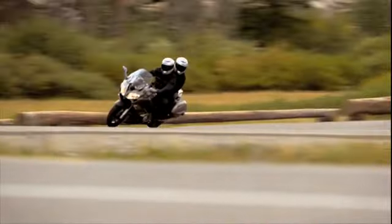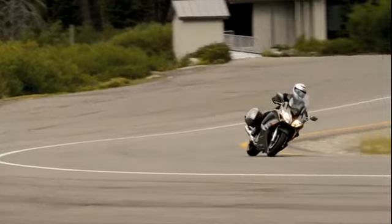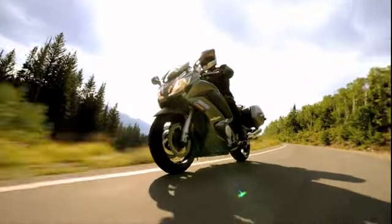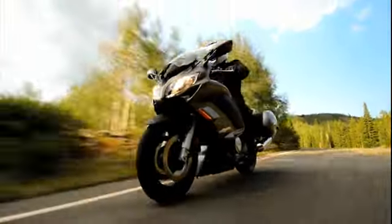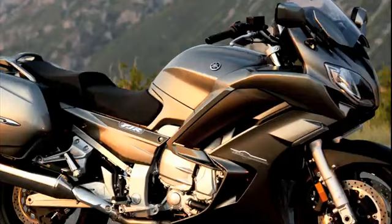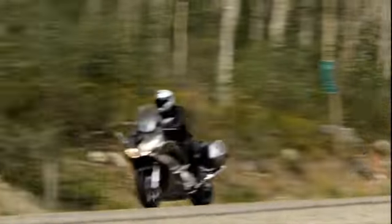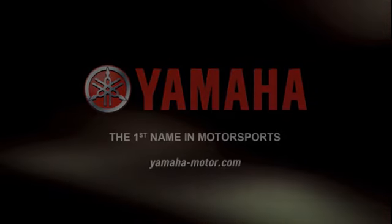For 2013, the Yamaha FJR 1300A has been designed to combine outstanding engine performance with the rider conveniences necessary to hit the open road in a world-class Supersport Touring package. Riders will be able to fill the 6.6-gallon fuel tank and ride in total comfort, knowing the FJR is equipped with 21st-century technology that brings both pride and confidence. Because no matter how far the destination, it's the journey where the 2013 Yamaha FJR 1300 shines.